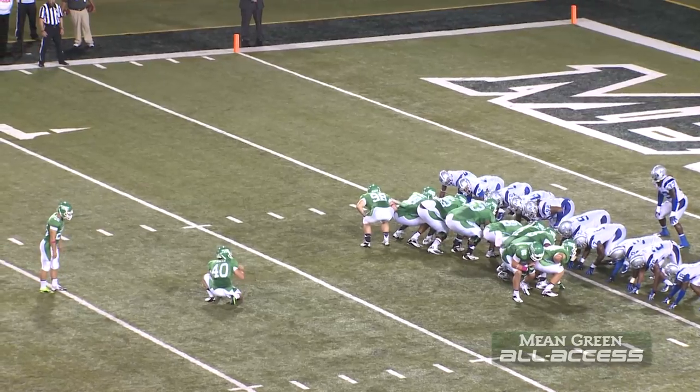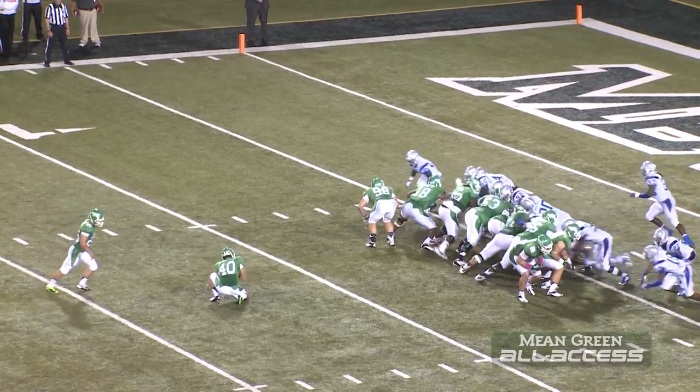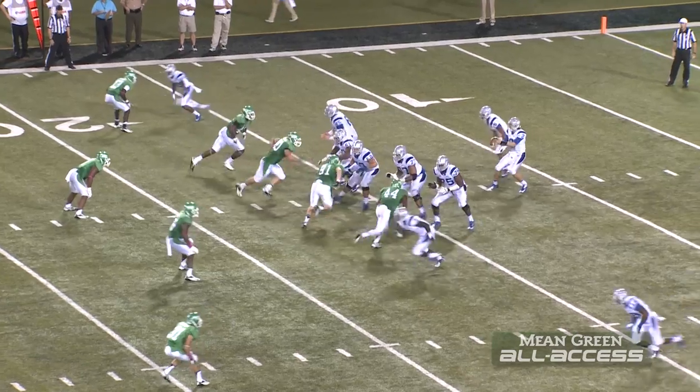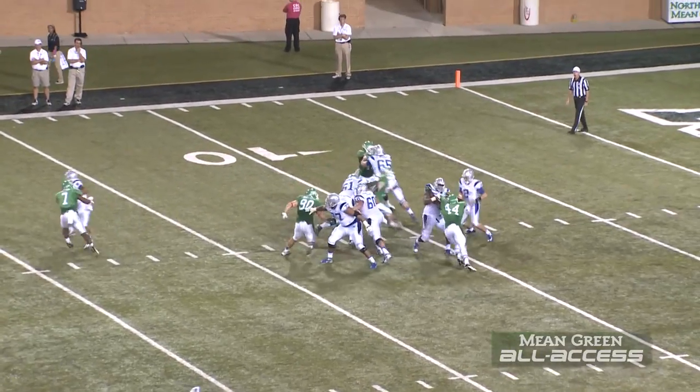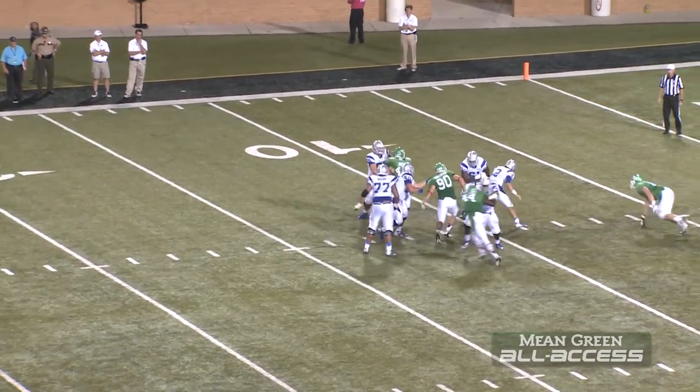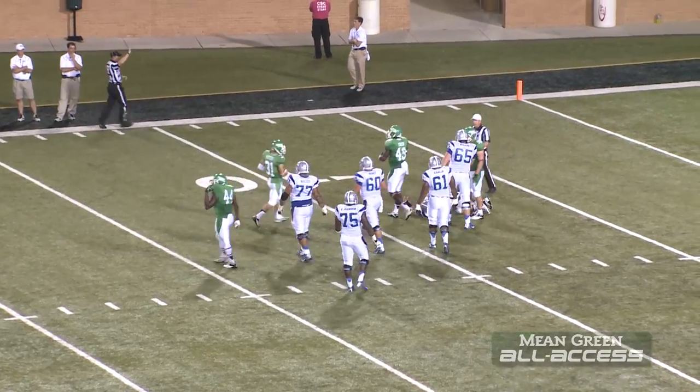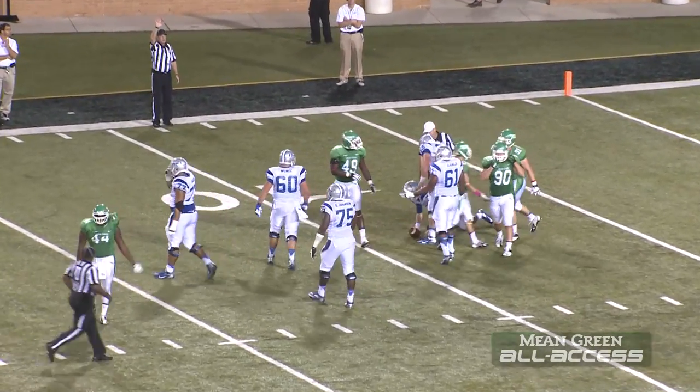With 11:34 left in the game. Good snap, placement down, kick up and good. Third and 10. Middle Tennessee from their 17-yard line. Grammer pressured in the pocket, trying to dip his way through it, runs out right, falls down, and the ball may have come out, but his knee was down back at the 8.